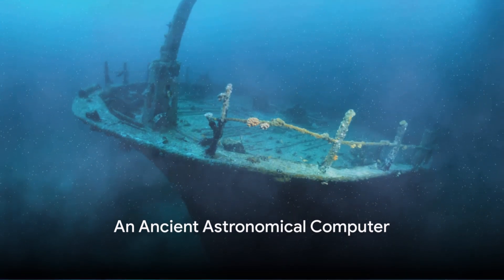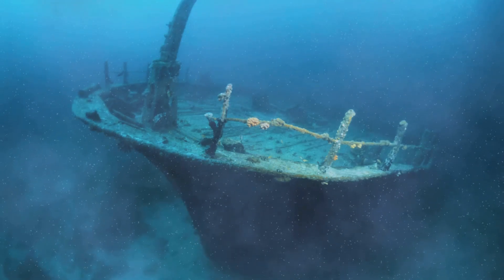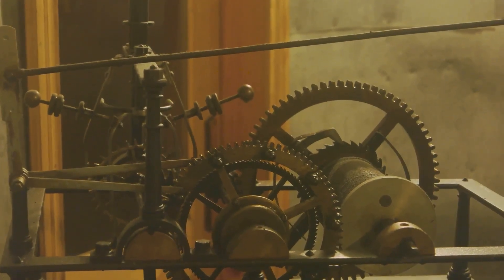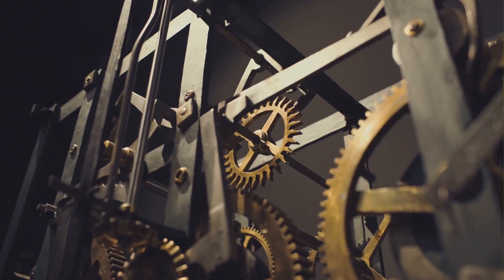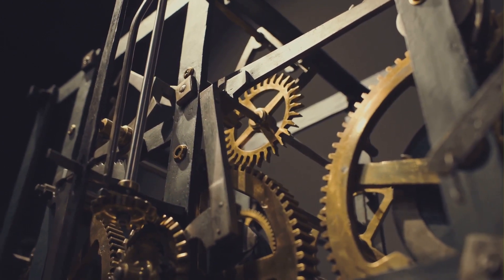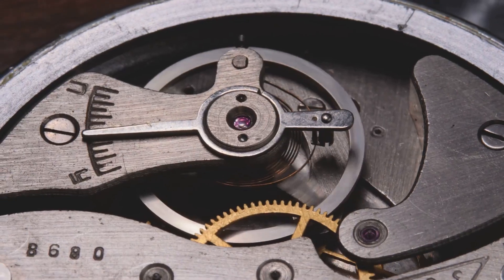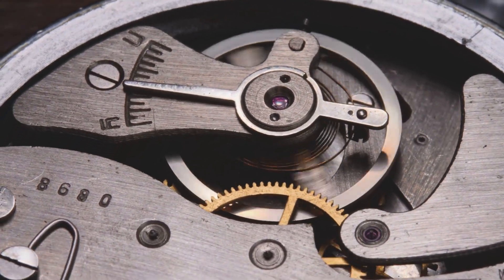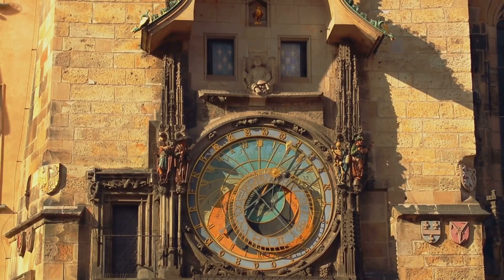Lastly, we delve into the depths of the Aegean Sea, where the Antikythera Mechanism, an ancient Greek artifact, was discovered. This bronze artifact, retrieved from a shipwreck in the early 20th century, is often referred to as the world's first analog computer. Its complexity is staggering, especially considering it's over 2,000 years old. It's a sophisticated device filled with interlocking gears and intricate mechanisms, all housed within a wooden box. The Antikythera Mechanism was used to predict astronomical positions and eclipses, aligning with the cycles of the solar system.